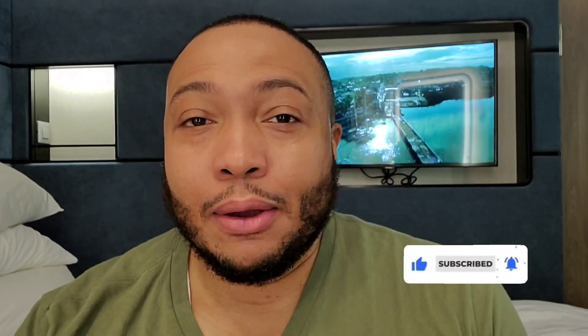Hey fam, this is day three aboard Norwegian Viva. Today we are on the beautiful island of Antigua. I am going to do an excursion today. The excursion is called Nelson's Dockyard and Island Drive. I chose this excursion because Nelson's Dockyard is one of those UNESCO heritage sites. So stay tuned.